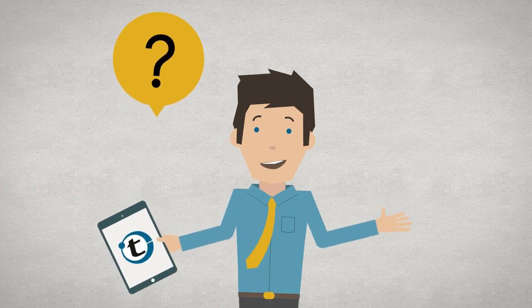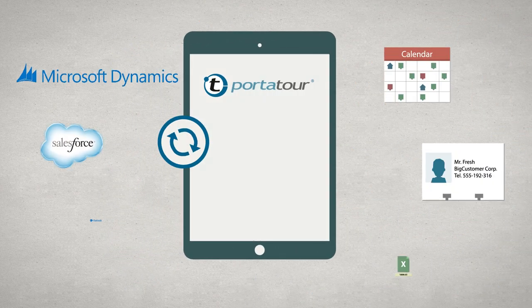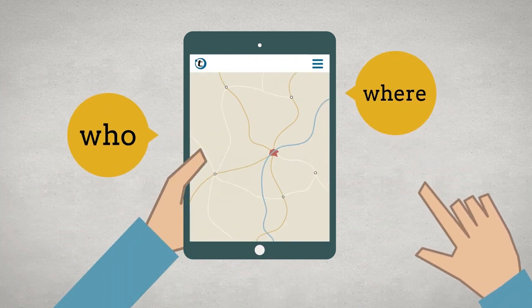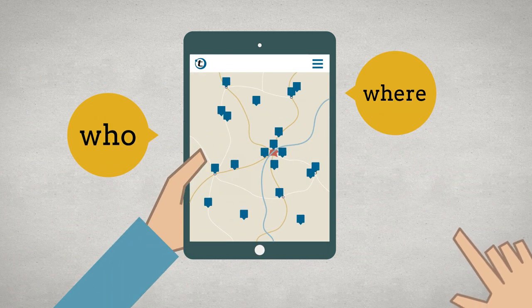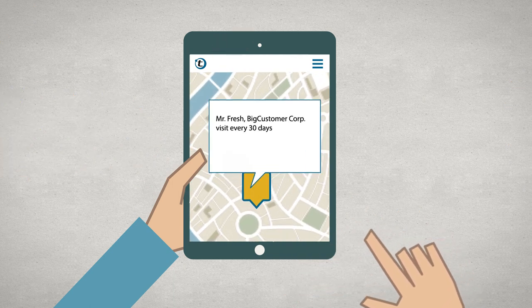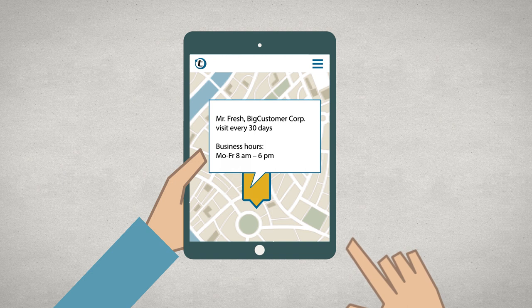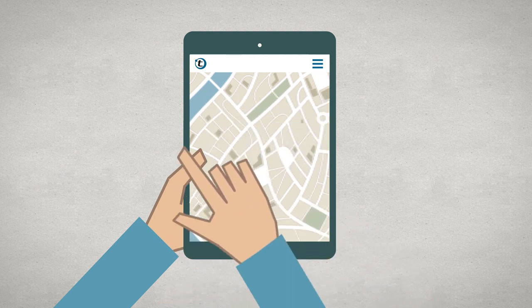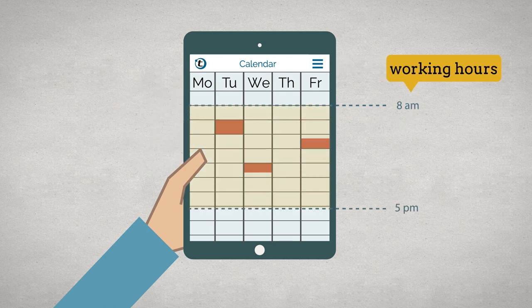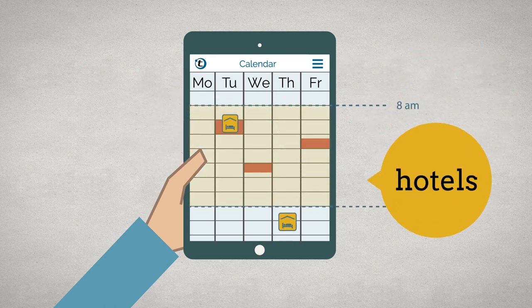Sounds good, but how does Port-a-Tour work? First, you import your customer data. This way Port-a-Tour knows who and where your customers are, which are important, how often they should be visited and when they're open. In addition, Port-a-Tour takes into account scheduled appointments in the calendar, your working hours and possible hotels for overnight stays.